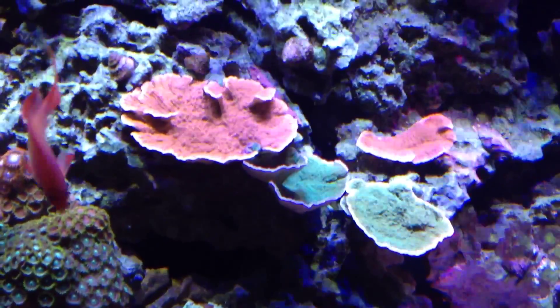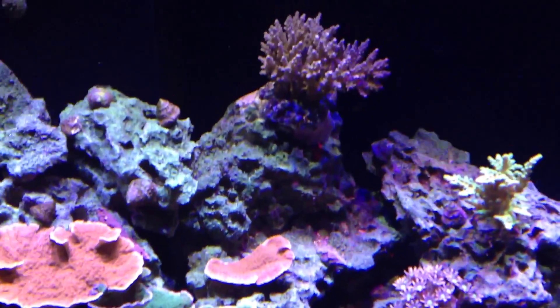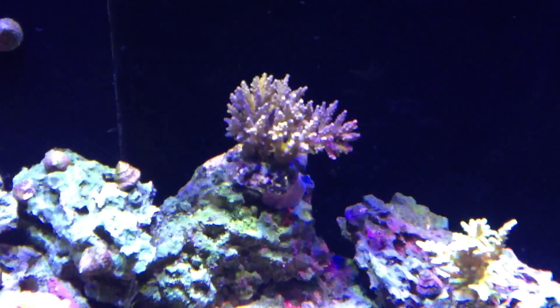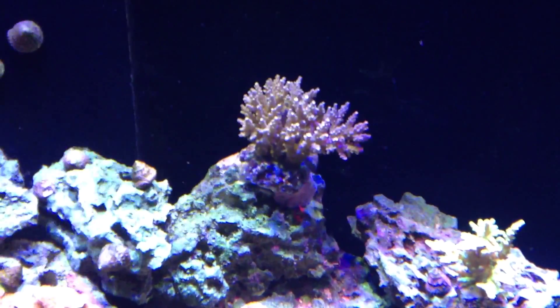The green one's starting to grow through the orange one — it's going to look really nice. And this is the acro I bought the other day at Pet World, from that video. I just haven't had a chance to show you guys yet.